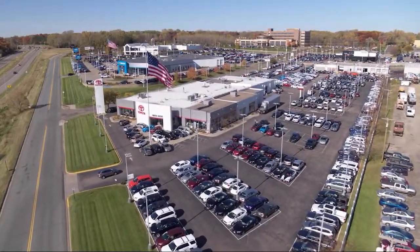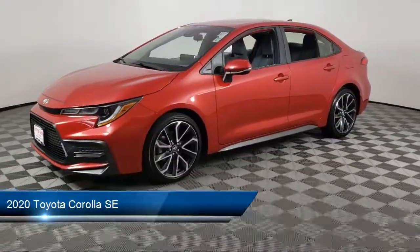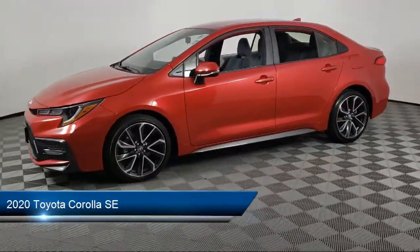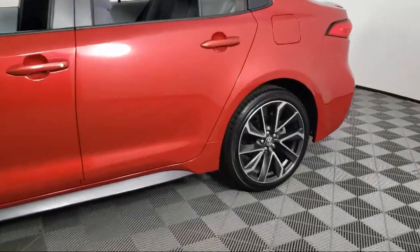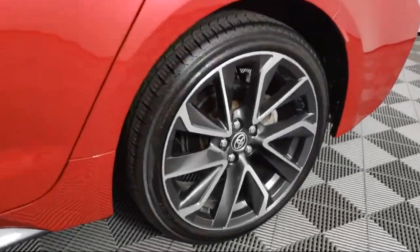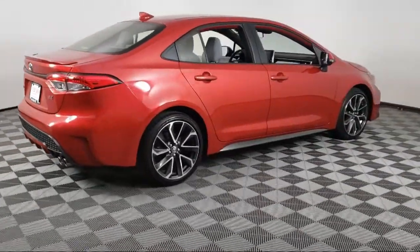Invergrove Toyota welcomes your interest in one of our great vehicles that comes equipped with keyless entry, traction control, power windows, cruise control, security system, rear defroster, tilt steering wheel, and has less than 20,000 miles on the odometer.